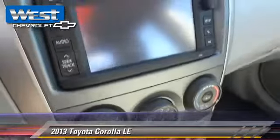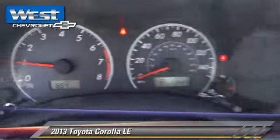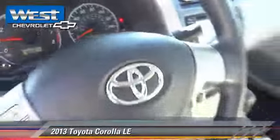Comfort and convenience features include air conditioning, heated power mirrors, and Bluetooth wireless.